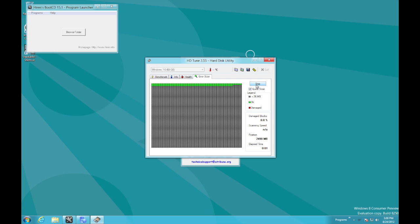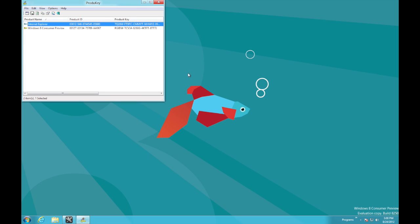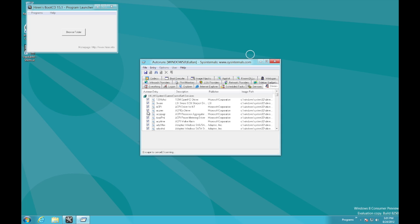HDTune is the software I use most for detecting bad hard drive sectors. ProductKey allows you to view product keys for the various products on your computer — very handy if you don't know the Windows activation key, Office key, etc. Autoruns lets you look through every single item on the whole machine that runs on startup and lets you delete them.